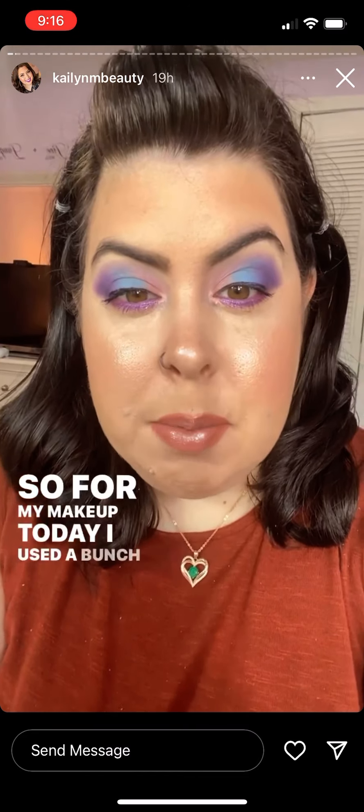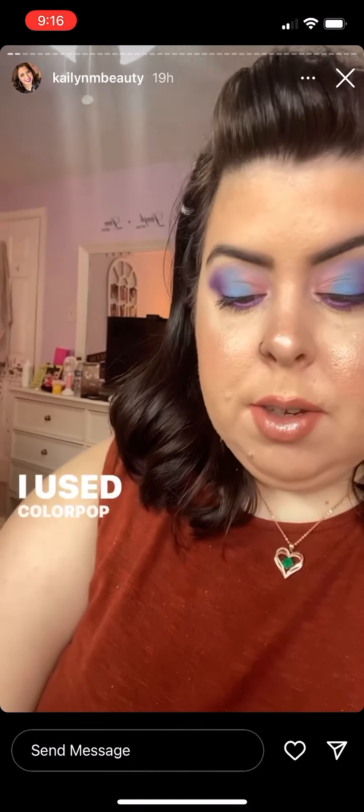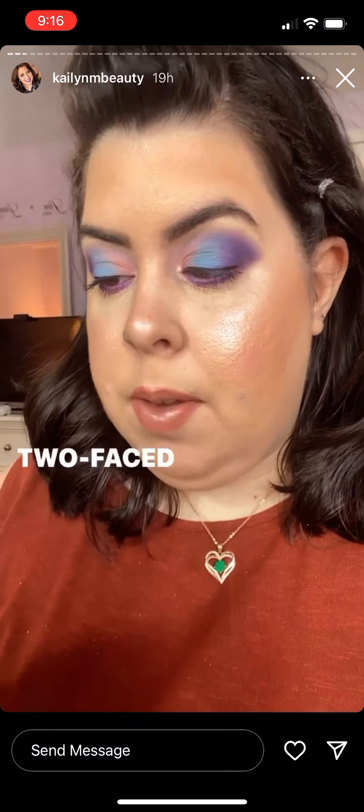For my makeup today I used a bunch of different eyeshadow palettes — I used the ColourPop Blue Moon, ColourPop It's My Pleasure, ColourPop Lilac You a Lot, and ColourPop Smoke and Roses. I used a bunch of stuff, and for my lips today I have on the Too Faced Melted Matte in the shade My Type.